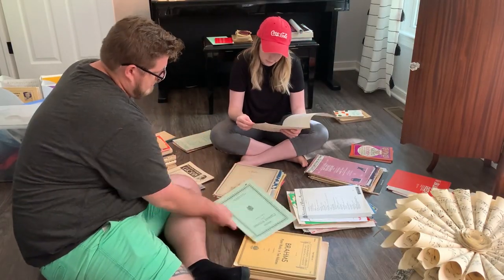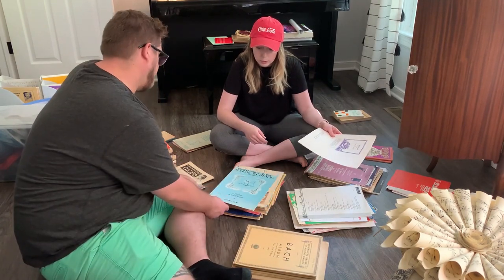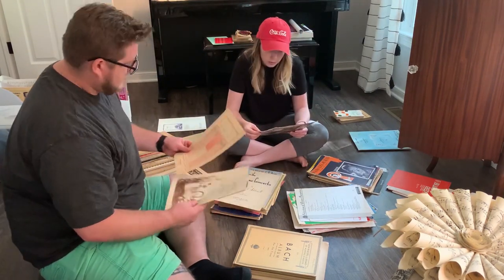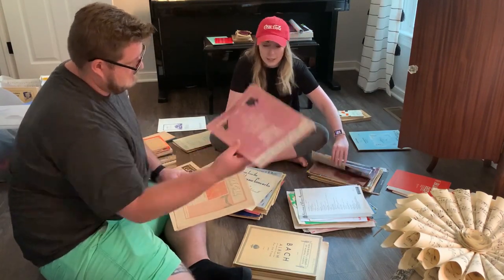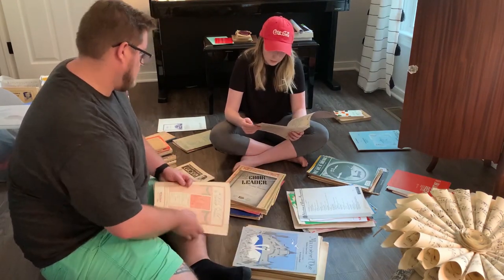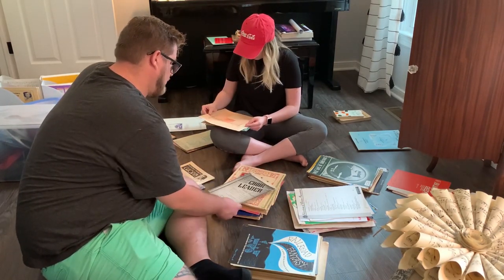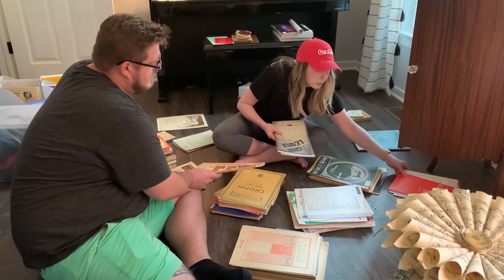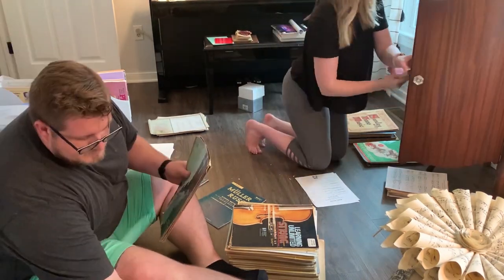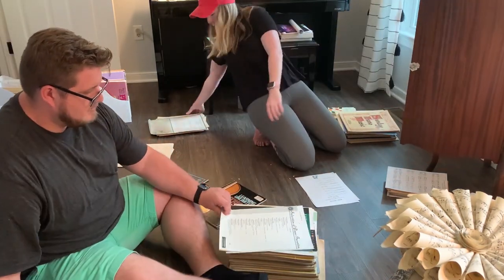Once we got all the furniture in here — I did skip filming that since it's very hard to move furniture in a small room and film at the same time — we went through all of the music that I had. Keep in mind this is just my music, so I'm sure when we get all of Jack's music in here it's going to be packed full. We were just sorting things and making piles that made sense to us. It was honestly so helpful to have another person help me organize.